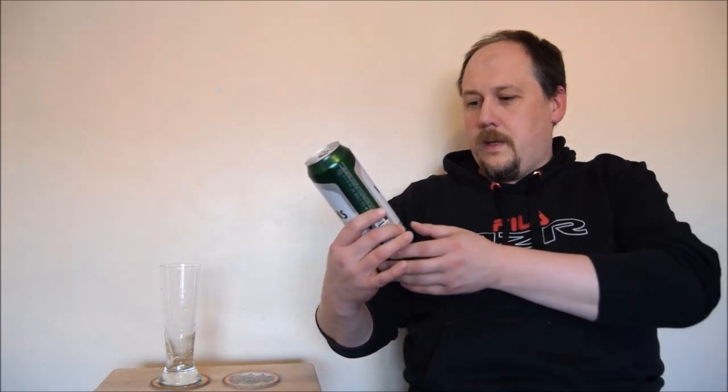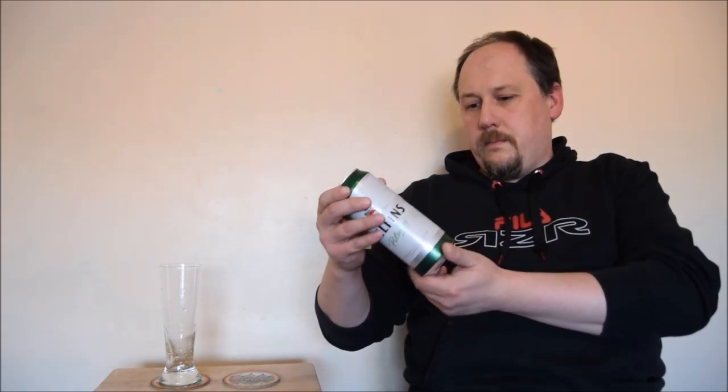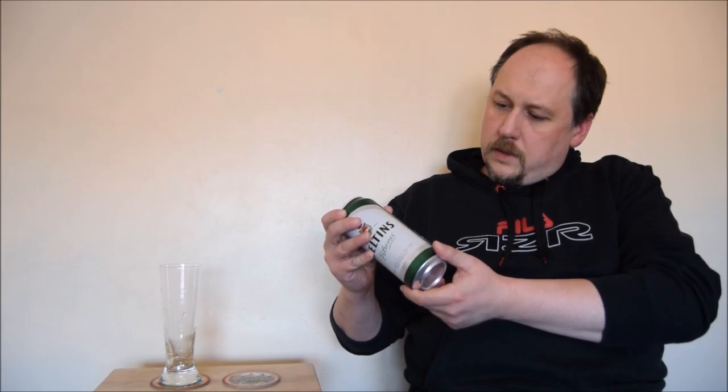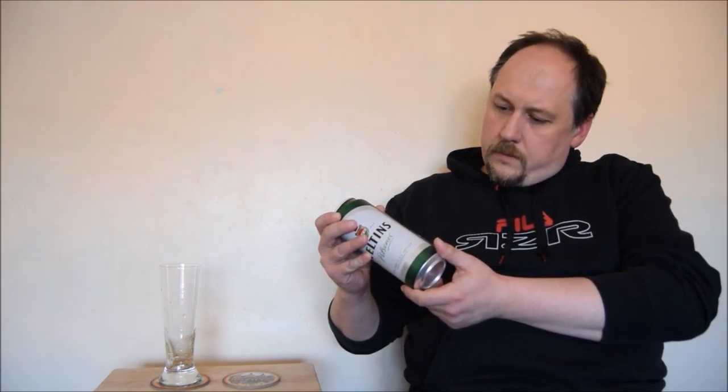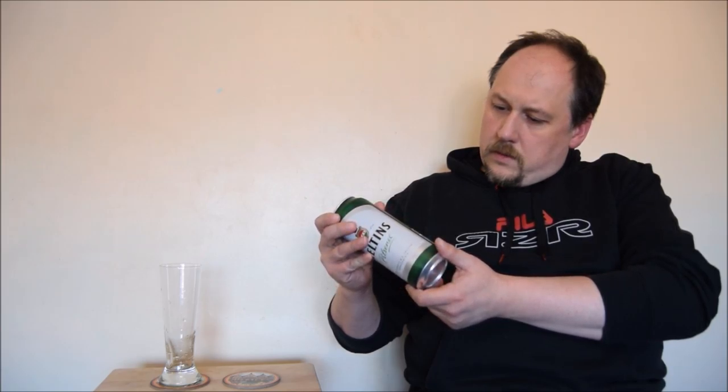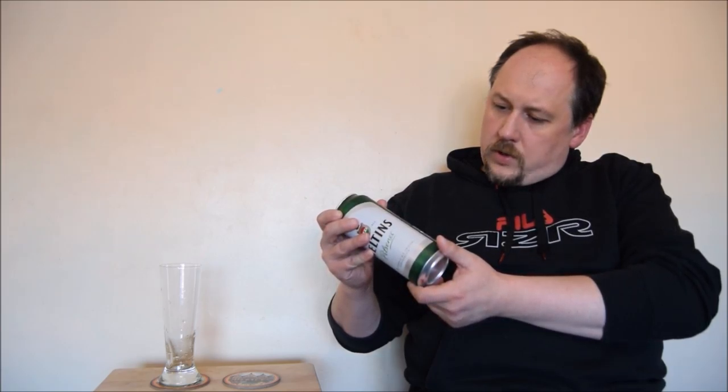Hello, welcome to the next early degustation session. Today it's another beer from Germany — thank you Arthur, again. It's Weltin's Pilsner, 4.8% ABV, and it's brewed in Brewery Weltin's Grevenstein, Deutschland.